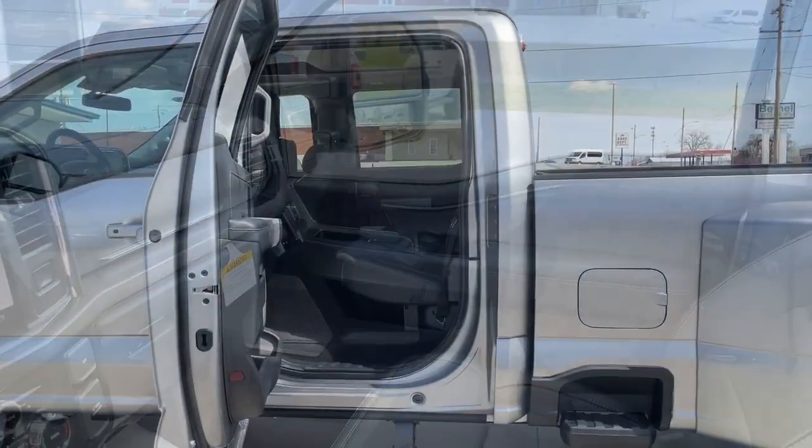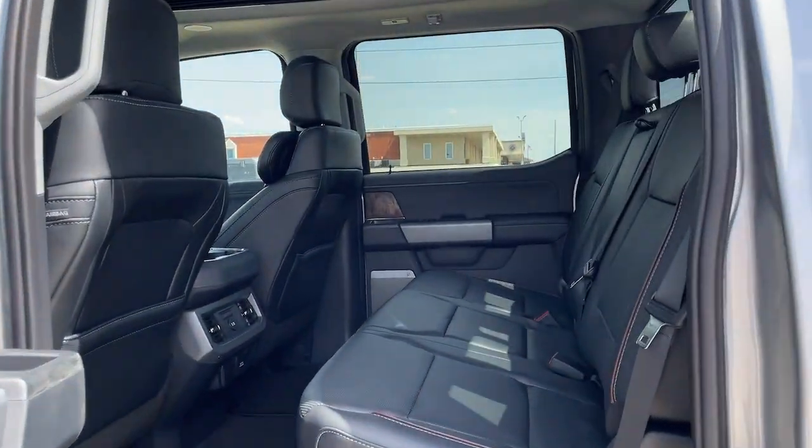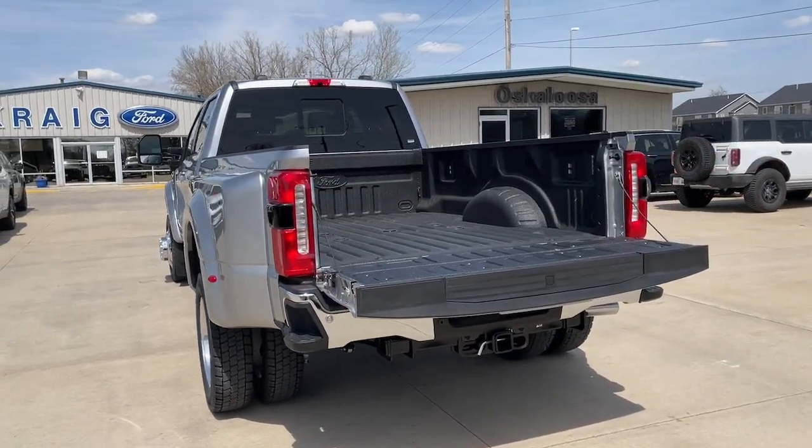Feel ready to take on any job in this super strong F-450. Treat yourself to a test drive today. Our staff will toss you the keys and give you an outstanding customer experience.